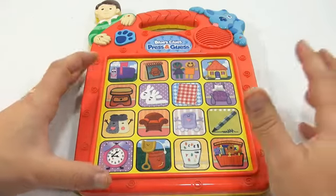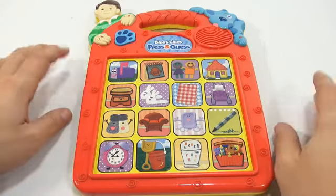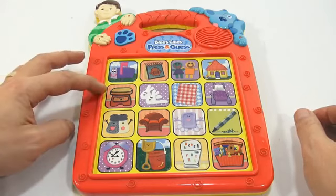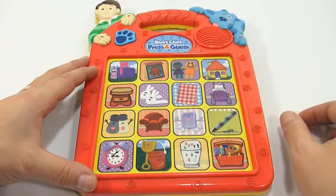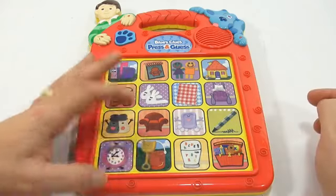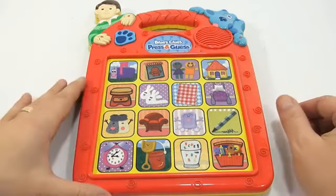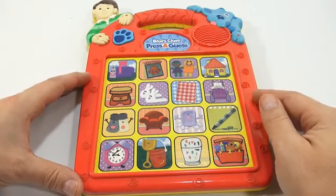It doesn't move. It's in the living room, it's smaller than a table, and it doesn't move. You can put things in it — I'm purposely getting all of these wrong. Okay, it doesn't move... that was still a tough one. Great, let's play again.